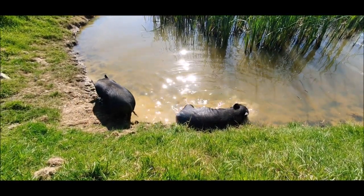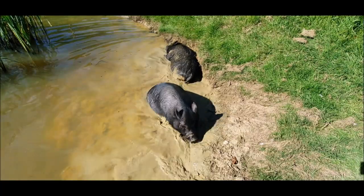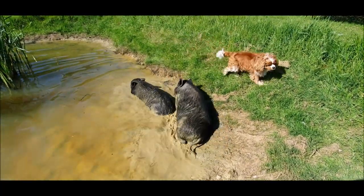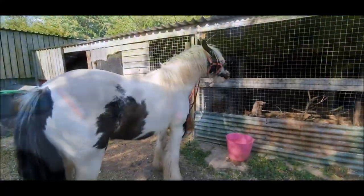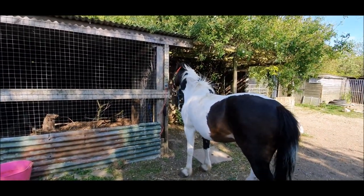With all this hot dry weather, the pigs are enjoying a good old wallow. The boys also get booked in for the farrier. Apache was as good as gold but, surprise surprise, Harry was a right painter.